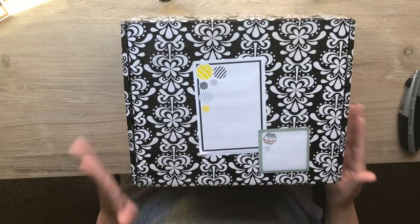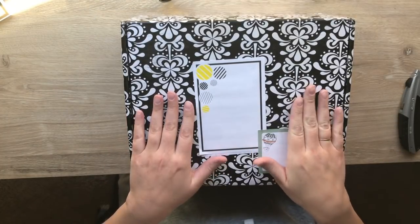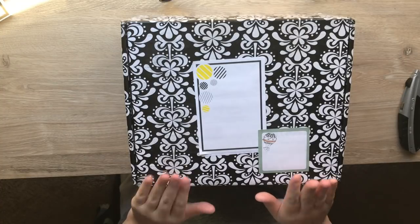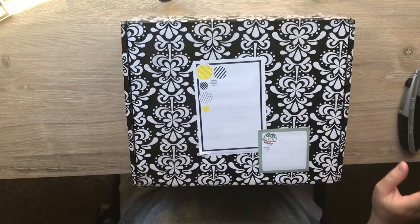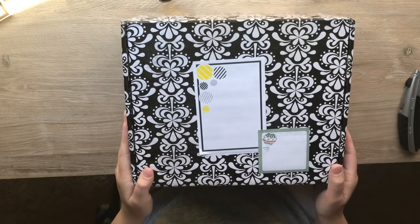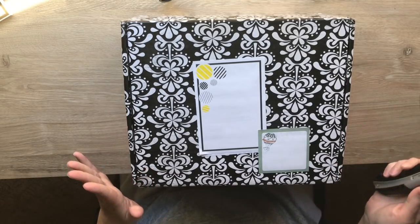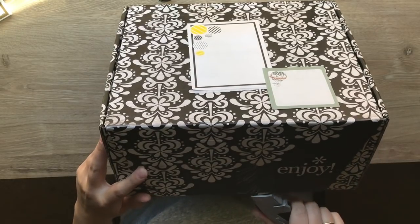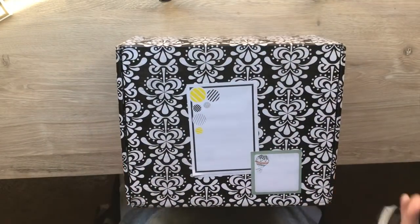Hey everyone, welcome back to Denise Dives In. Today we'll be opening this Erin Condren surprise box. I have wanted one of these since I started ordering from them. I have a deluxe monthly from them and I just really wanted one. This is kind of like a Christmas present to myself. I recently had to return an entire order with them but I still love their stuff, so let's just dive right in. It's huge, by the way.